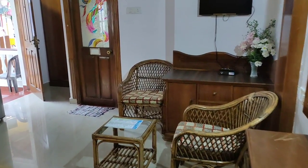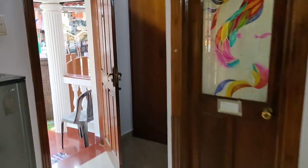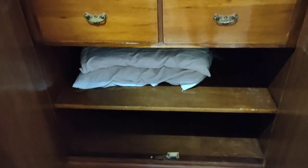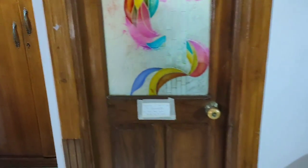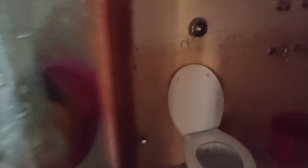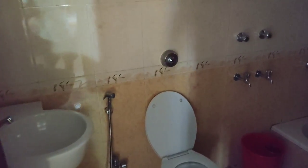The cupboard is like what we have in our homes - there are many hangers, some storage below, and there's also a locker where you can lock and keep your personal belongings safely.